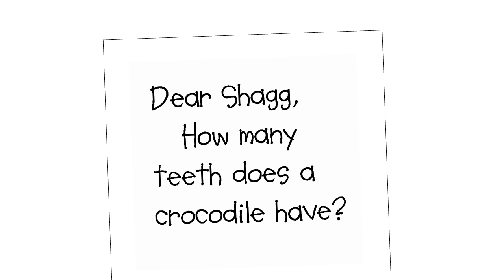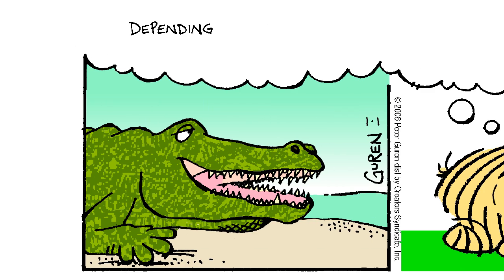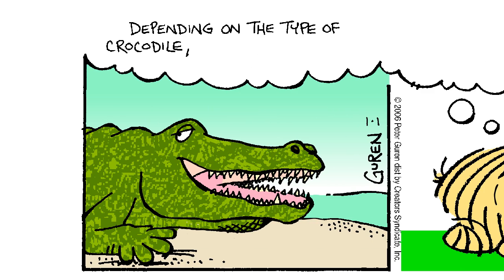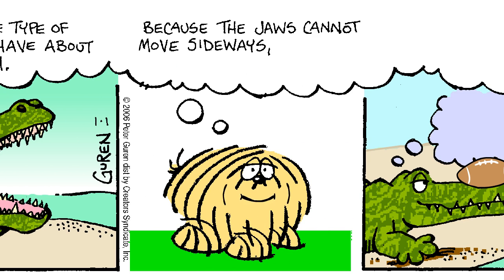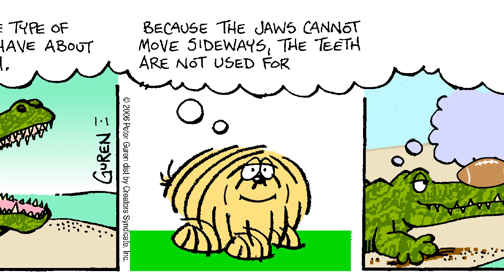Dear Shag, how many teeth does a crocodile have? Depending on the type of crocodile, he can have about 70 teeth. Because the jaws cannot move sideways, the teeth are not used for chewing.